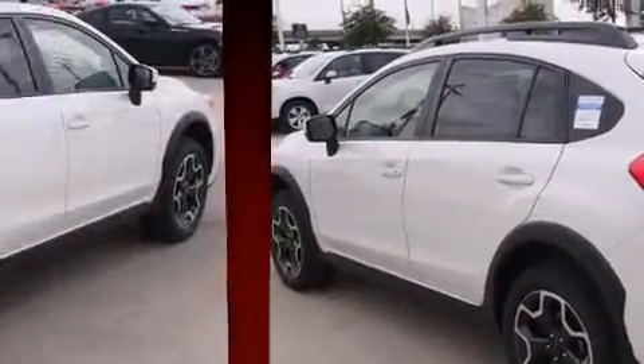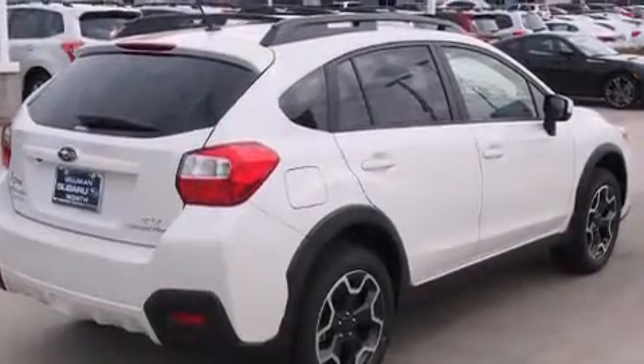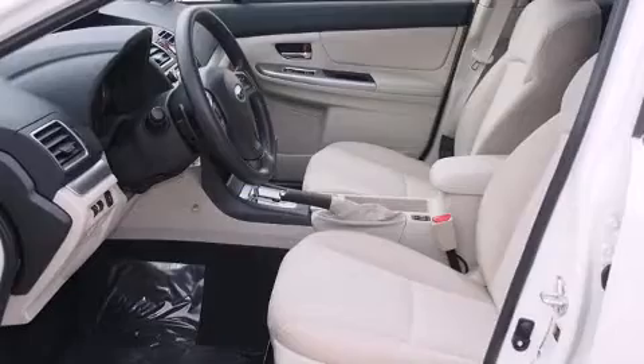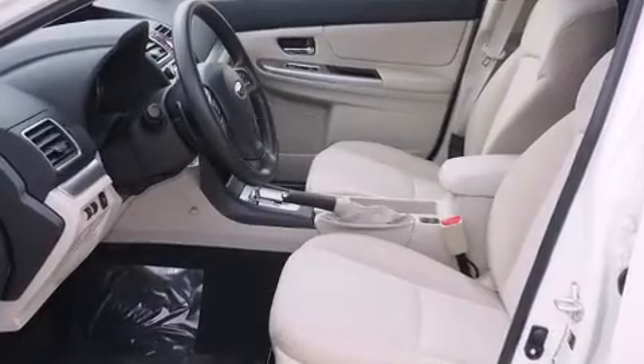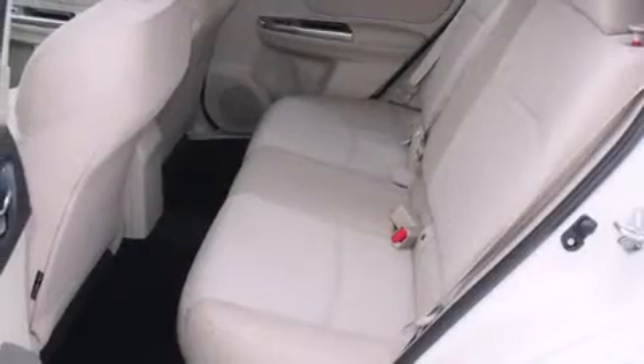Top features include air conditioning, one-touch window functionality, a tachometer, adjustable headrests in all seating positions, front fog lights, heated door mirrors, and the power moonroof opens up the cabin to the natural environment.